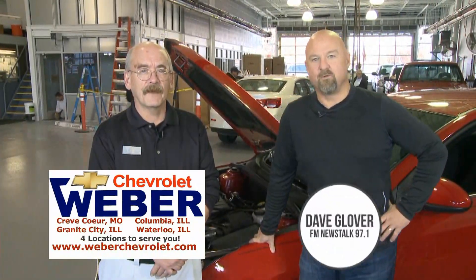Hey guys, Dave Glover here from the Dave Glover Show on FM News Talk 97.1 with my buddy Mike from Weber Chevrolet. Good to see you again Mike. Good to see you again man. So today we're going to talk about winter maintenance, which all maintenance is important, but wintertime could literally save your life. You were telling me a story about a buddy who got stranded, so you need to make sure your car is ready to go.